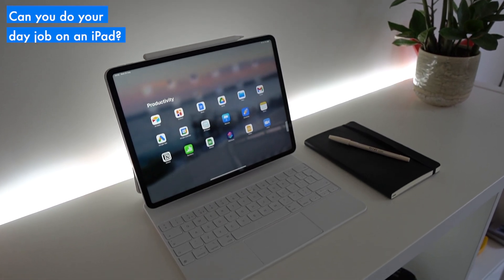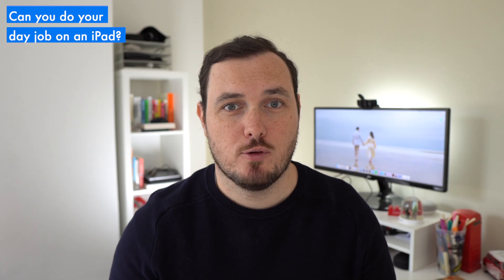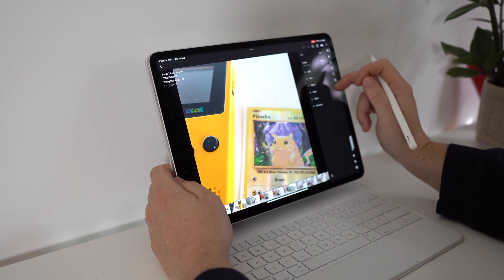We hear so much about whether an iPad can replace a laptop, but mostly from the perspective of creatives who rely on graphics-heavy software to get their work done. What about those of us in more typical knowledge worker style roles? When both my work and personal laptops broke a week before we went to France for a month, I had no choice but to find out.